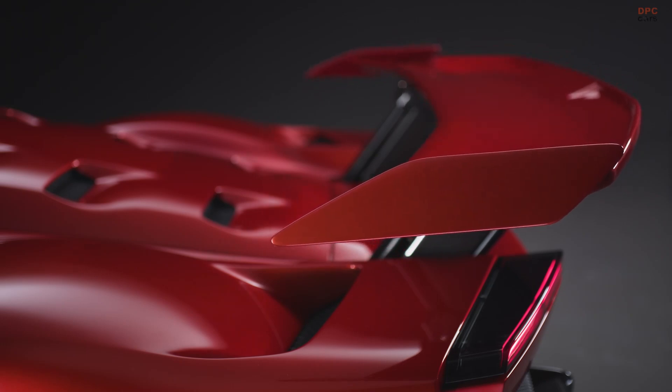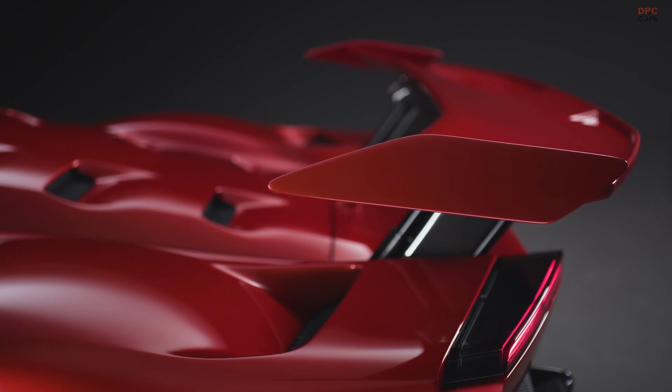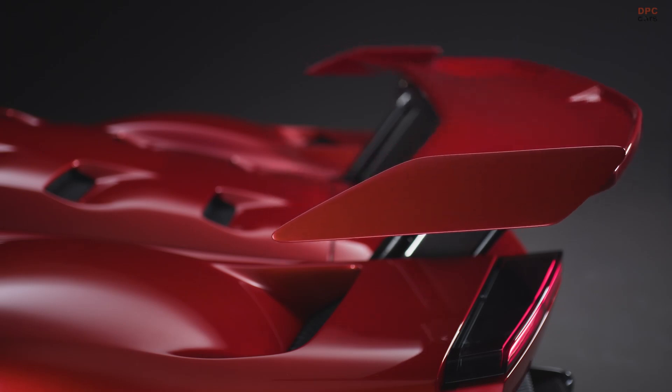The balance between aerodynamic efficiency and downforce makes this car stand out in the world of high-performance vehicles.